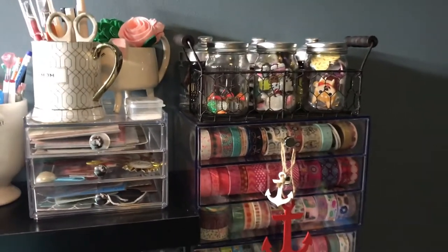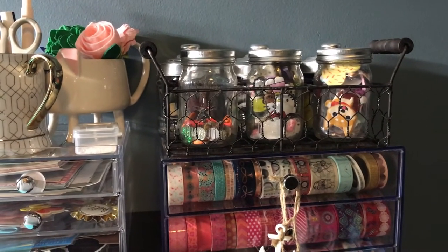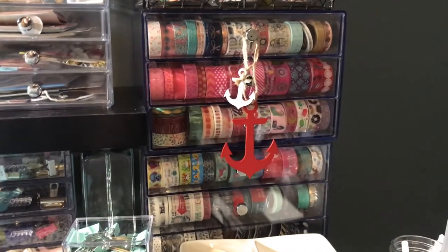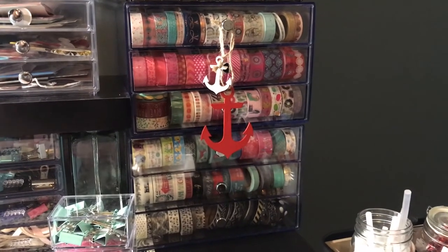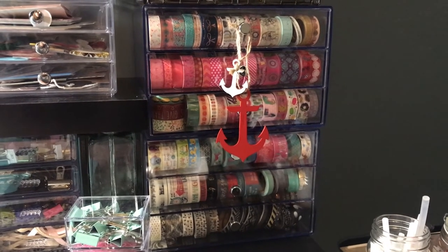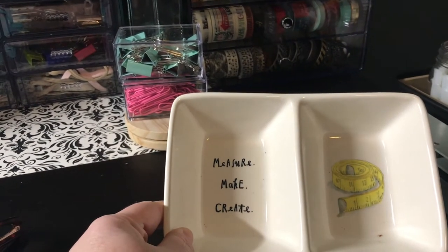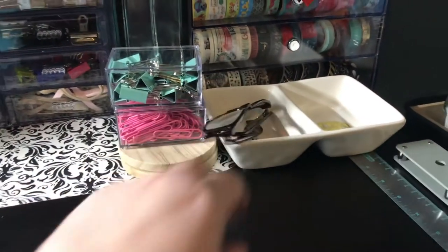Over here there are six little jars with buttons, stickers, and all kinds of little things in them. The washi tape holders — there are two of them with three drawers in each — stack very well and I have all my washi tape in there. I have some little anchors that were sent to me, and I have another Rae Dunn container that I use for a lot of my chunky charms.